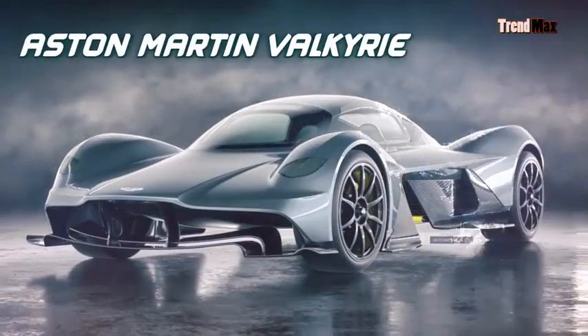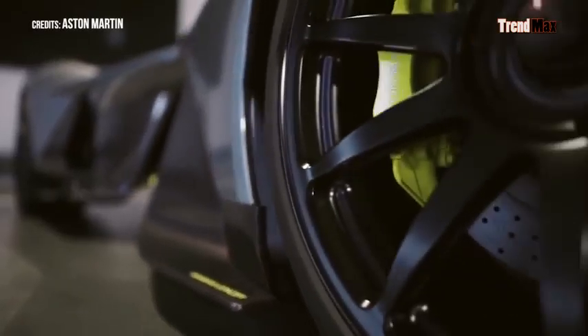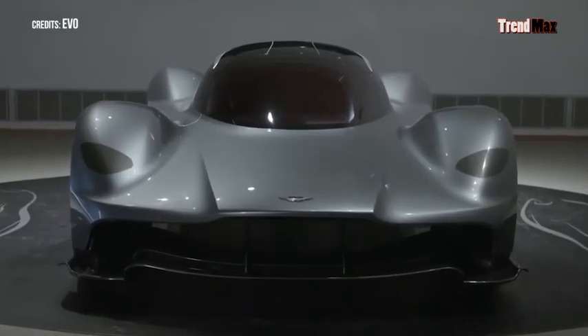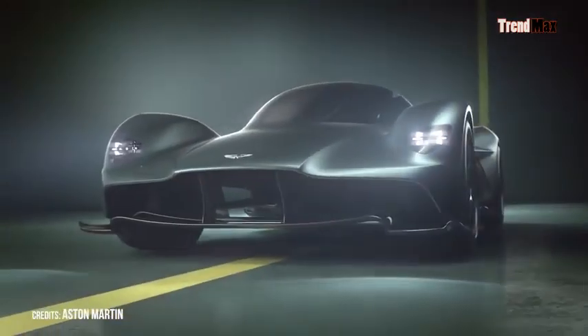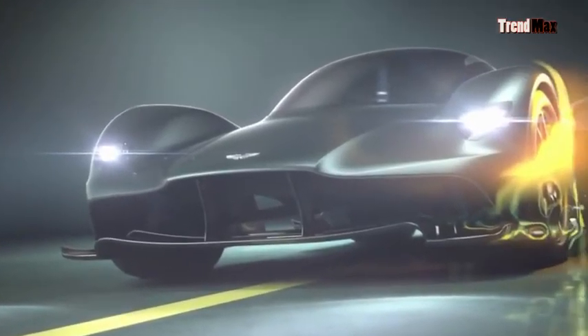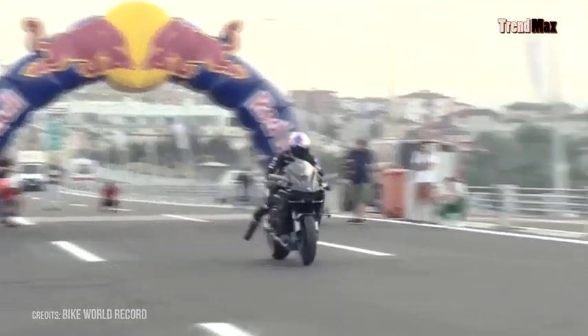Number 10: the Aston Martin Valkyrie. Its original name was AMRB001. It was created by Merrick Reichman, Aston Martin designer, and Adrian Newey, technical director of the Red Bull races. It can accelerate from 0 to 200 miles in just 10 seconds and reach a speed of 249.7 miles per hour — just over a mile faster than the Kawasaki H2R motorcycle, one of the fastest in the world.